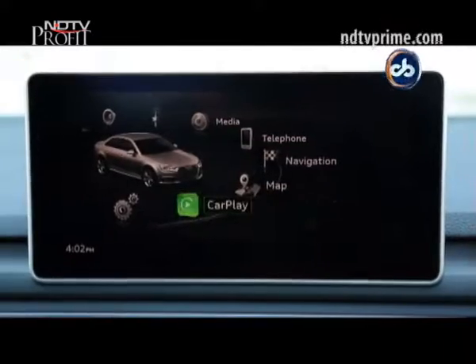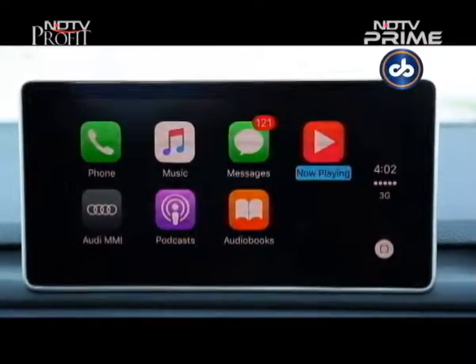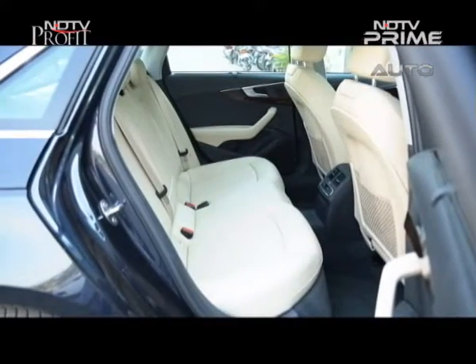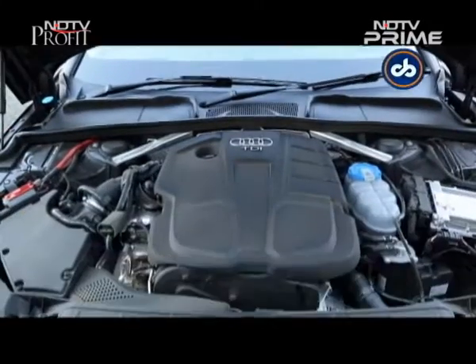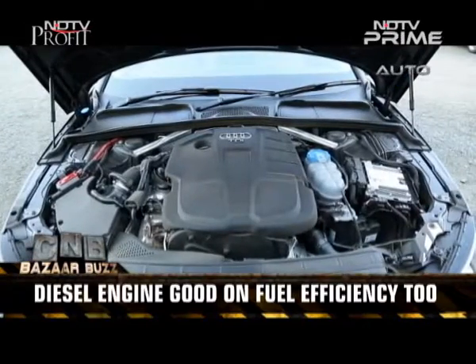There's a 7-inch screen on the dash which can hook up to your phone thanks to Apple CarPlay and Android Auto, running Audi's own MMI interface, which is extremely user-friendly. Just like the petrol variant, space at the rear isn't a problem as there's good legroom on offer. But in this one, it's all about the engine — and it's the same as the one on the Skoda Superb, but with a bit more of everything.